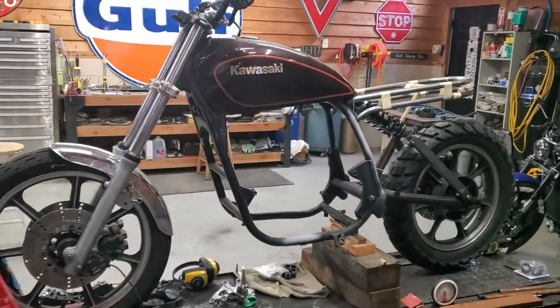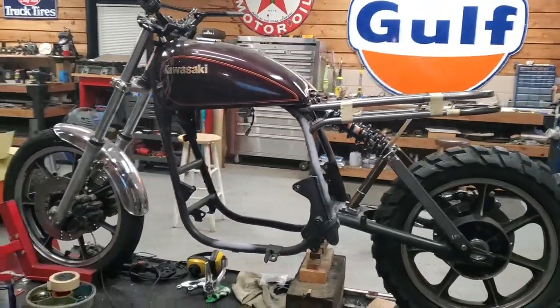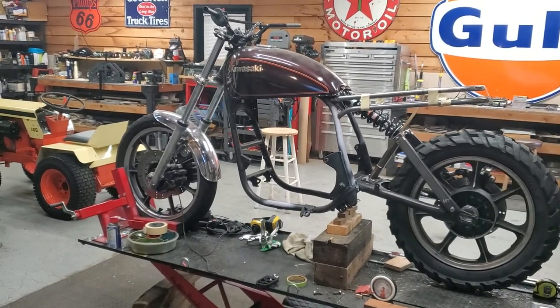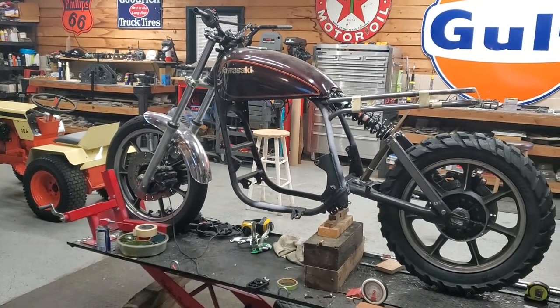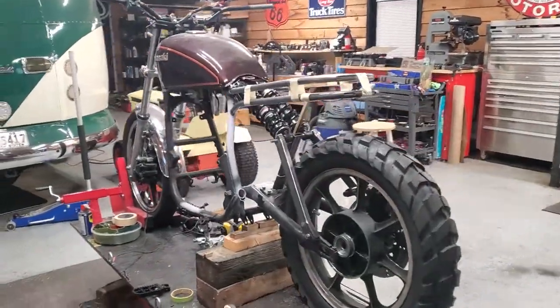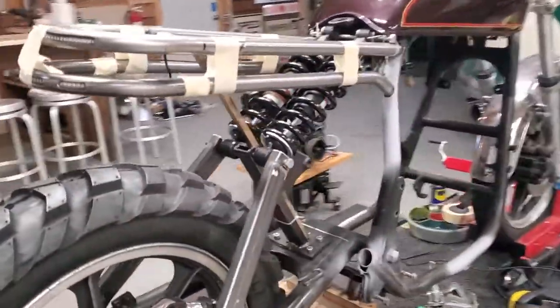Right now I'm mocking up the frame, trying to figure out exactly how I want this bike to look. What I'm kind of going for is an adventure touring bike — what would an adventure touring bike look like back in the early 80s? I've modified the rear suspension, which was your standard two-shock setup.